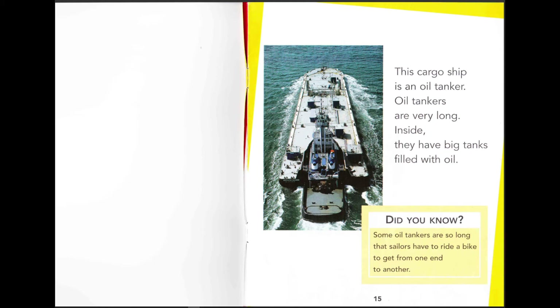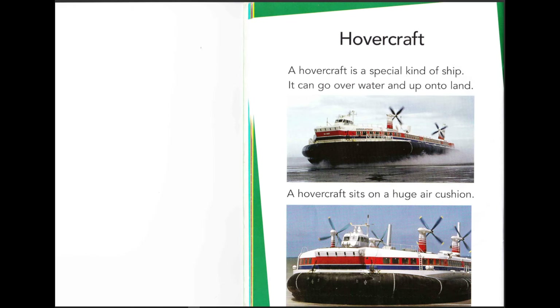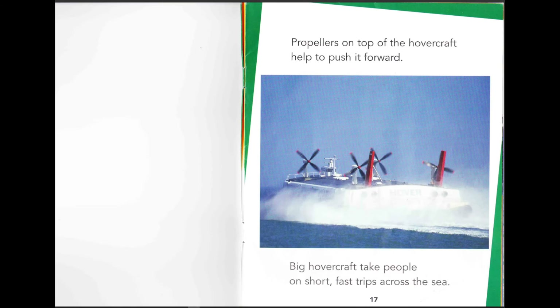Did you know some oil tankers are so long that sailors have to ride a bike to get from one end to the other? Actually bikes! A hovercraft is a special kind of ship — it can go over the water and up onto land. Look at the bottom of the hovercraft, it's filled with air. That would be bouncy for the people inside! A hovercraft sits on a huge air cushion, and propellers on top help push it forward.